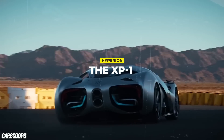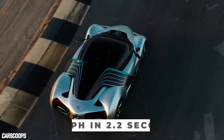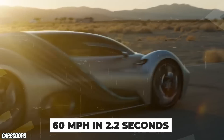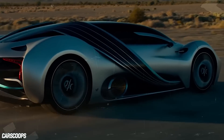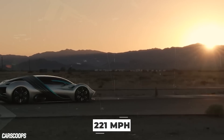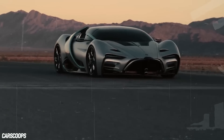The XP1 from Hyperion has the kind of numbers to run with the big dogs. 60 miles an hour comes from a dead stop in 2.2 seconds, and the car doesn't stop accelerating until it reaches 221 miles per hour. Those are pretty crazy numbers, but they're not exactly unheard of.